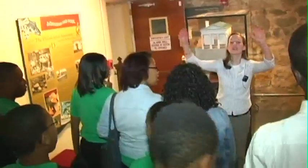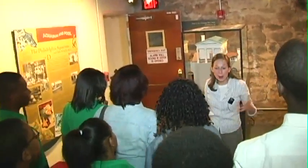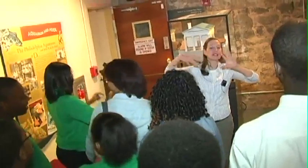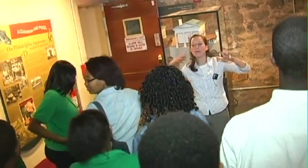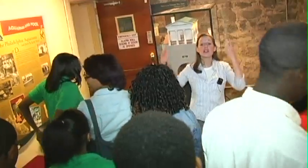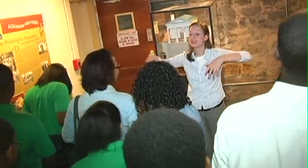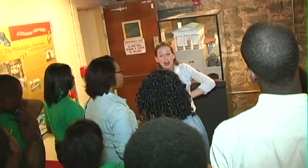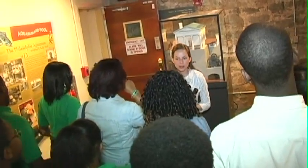Thank you all for coming out today. I hope this has been helpful as you're piecing together different science and engineering career paths and different things you might be interested in. Maybe you learned today that you're interested in some of these things and hadn't realized it beforehand. So thank you for coming.